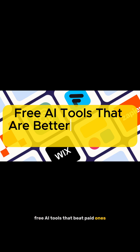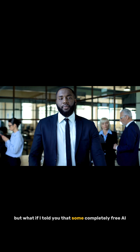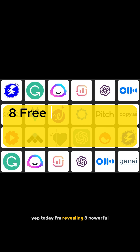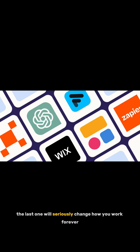Free AI tools that beat paid ones. You're probably using some fancy paid AI tools right now, but what if I told you that some completely free AI tools aren't just good — they're better than the paid ones. Yep, today I'm revealing 8 powerful, totally free AI tools that are blowing their premium competitors out of the water. Stay till the end — the last one will seriously change how you work forever. Let's dive in.